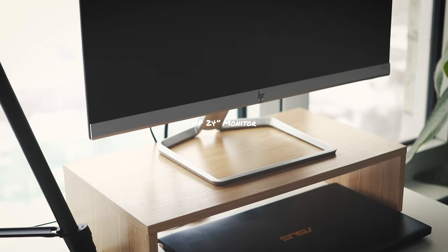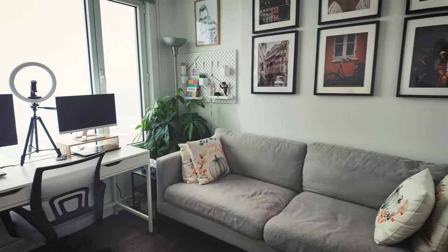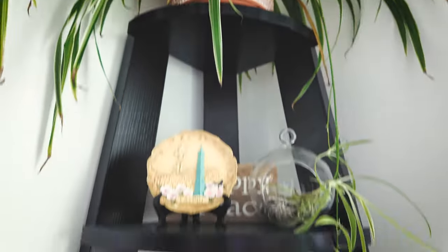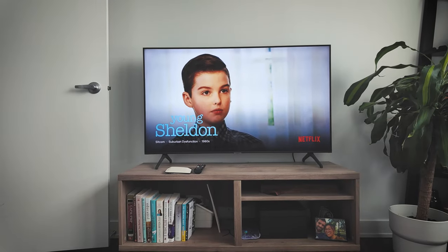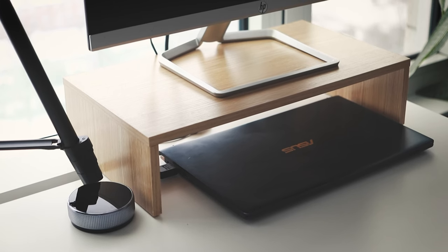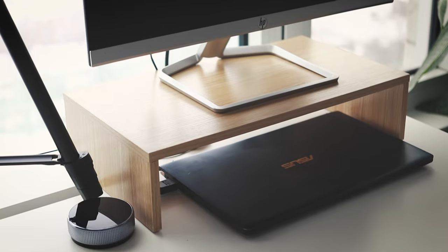On my right side is an HP monitor. I got it a long time ago, like five years now. I don't even know if they have this specific product anymore, but we'll link a similar one down below. And I've got a personal laptop — it's an Asus ZenBook. It's so popular; a lot of my classmates are using it.